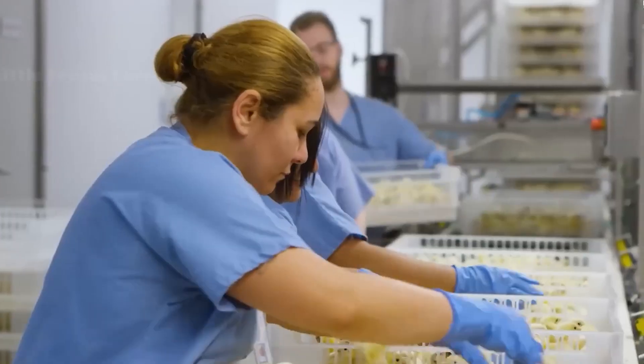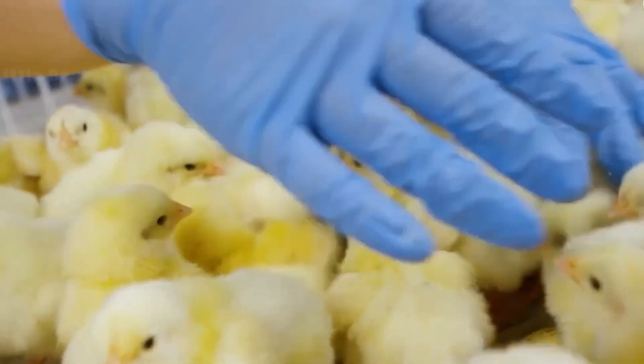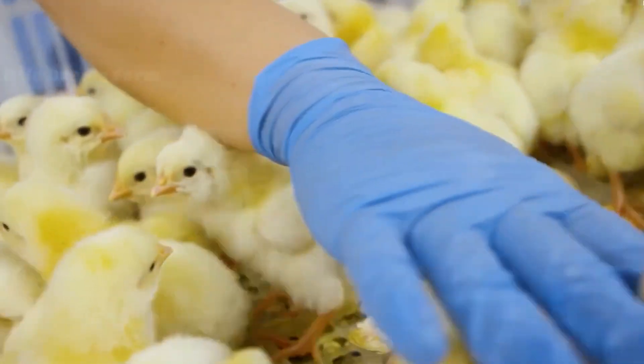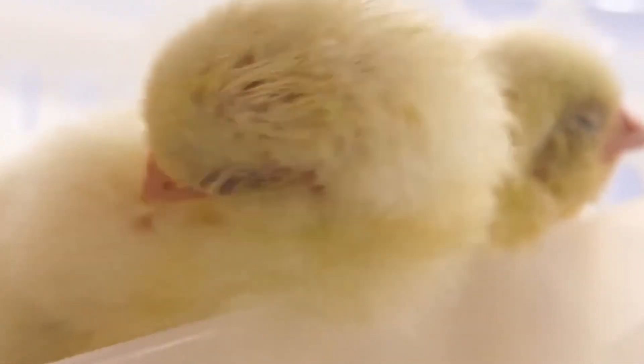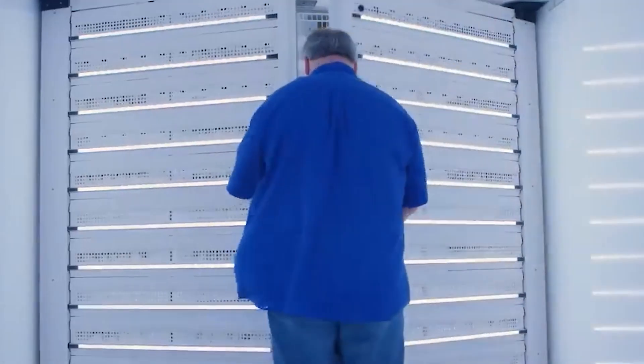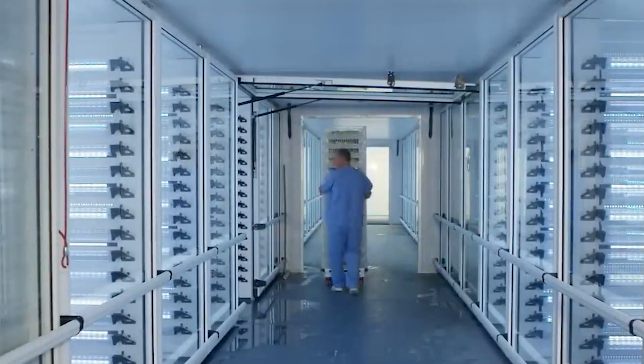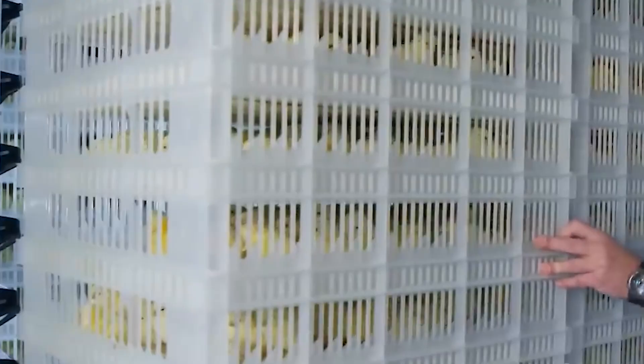However, that approach demands changes in infrastructure and management. A critical factor is hygiene and pathogen control. The hatchery environment must be kept extremely clean, with rigorous disinfection between batches, biosecurity protocols to prevent contamination from bacteria or viruses, and controlled footbaths, airlocks, and personnel hygiene measures. Every breach in biosecurity in the hatchery risks transmitting disease to the entire successive flock.